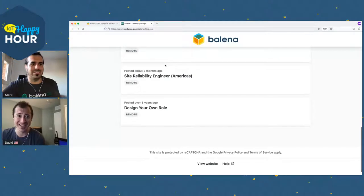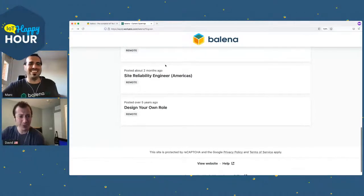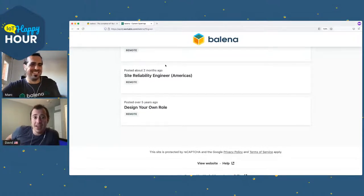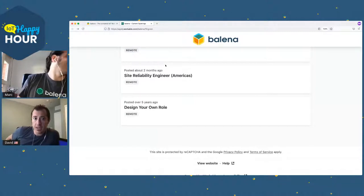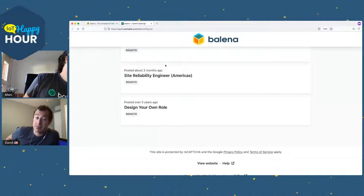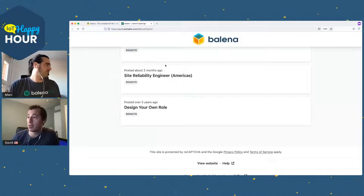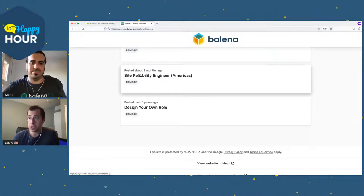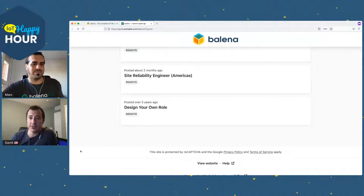And of course there's Design Your Own Role. Coming up on two years now — there was no posting for advocacy and evangelism at the time, so I filled out the Design Your Own Role form and was lucky enough to land the gig.